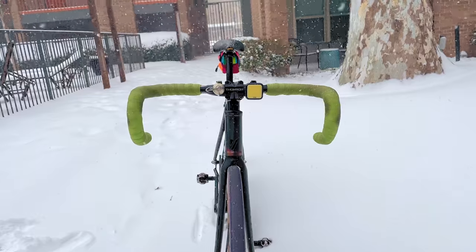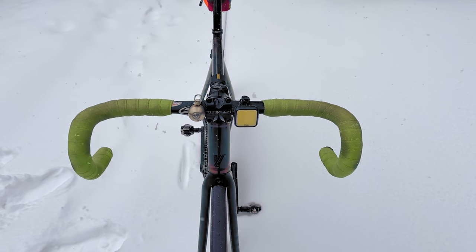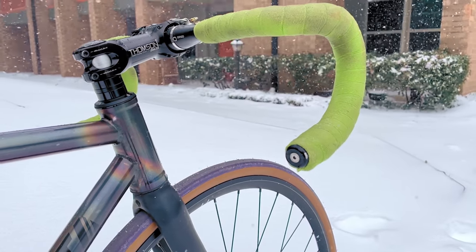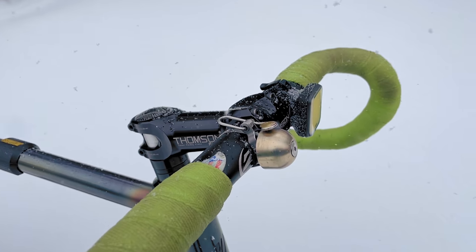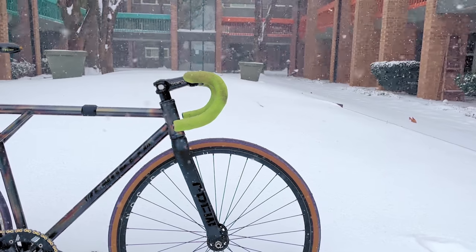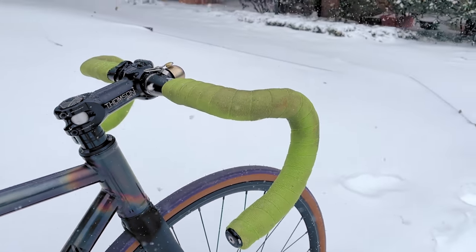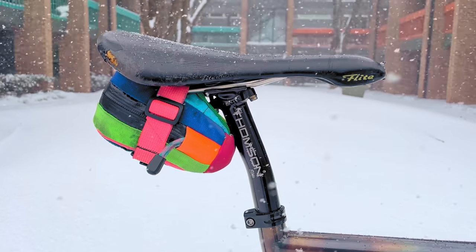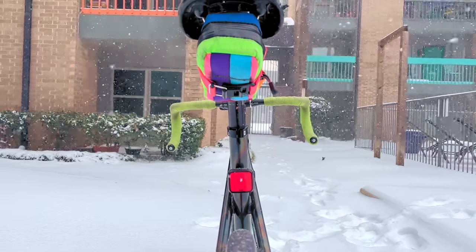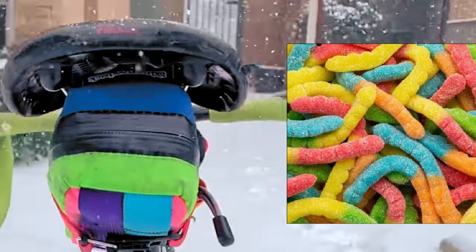Up at the cockpit, we have a set of Zipp Service Course 70 Ergo Drops measuring a shoulder-pleasing 440 millimeters wide, wrapped in shellacked Newbaum's cloth tape in lime green, making the bars reminiscent of a concerningly large gummy worm. The bars are capped off with aluminum Nitto bar ends and topped off with a Nog Blinder and a Spurcycle bell. The bars are connected to a zero-degree Thomson X4 stem for a generous rise. A thoroughly sat-on 1990 Selle Italia Flight saddle with titanium rails is perched on a stem-matched Thomson Elite setback. To keep the ride going even through beds of glass hidden by snow, we have a Skin Grows Back Plan B saddle bag in a colorway I can only describe as sour gummy worm, tying in with the handlebars.